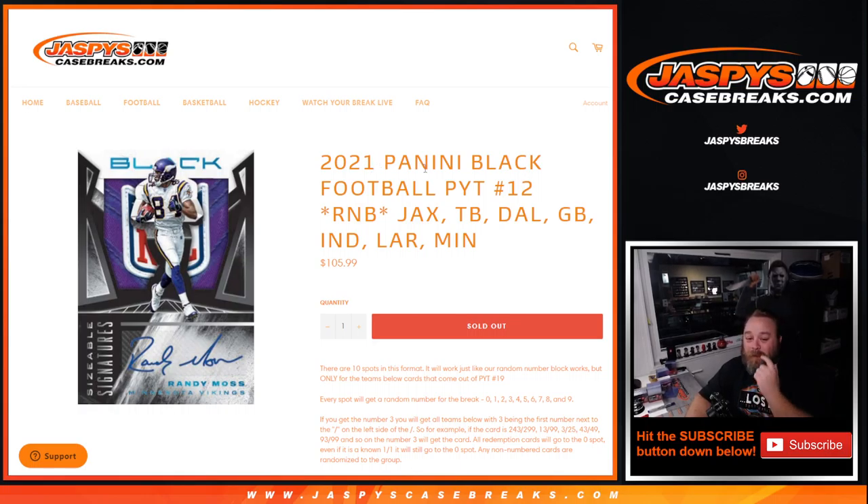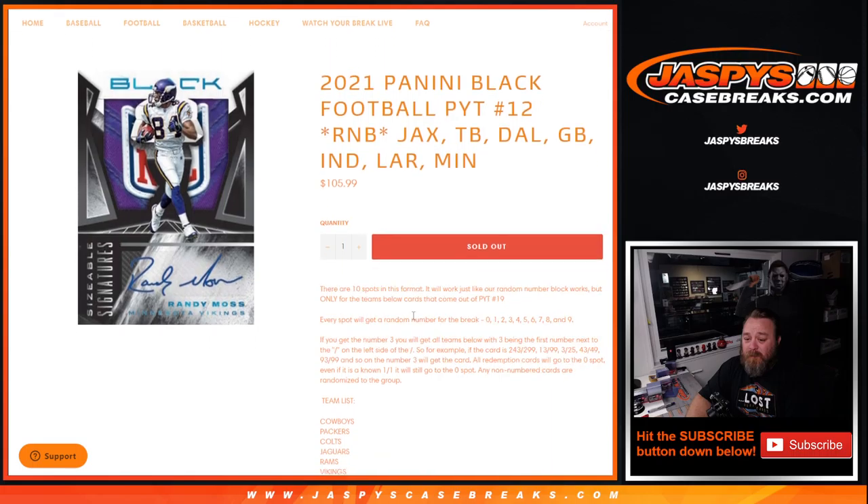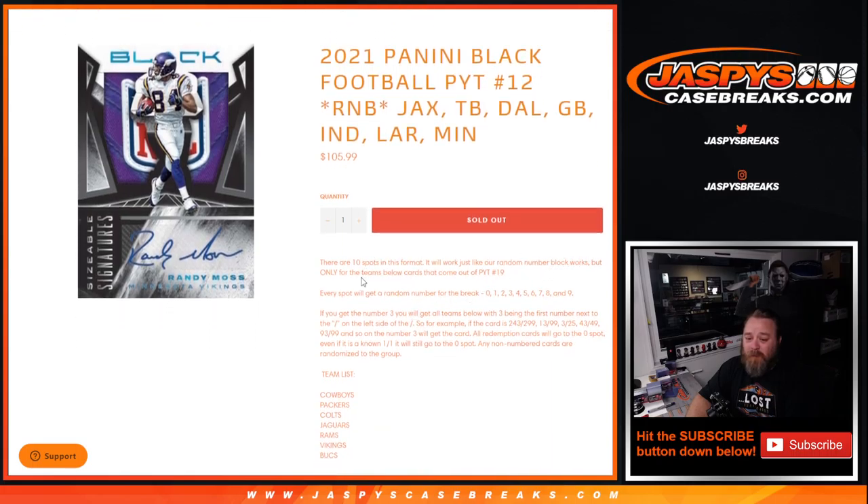Pick your team number 12. This is a half case break, six box. Works just like every other random number block — ten spots in this format, just for the random number block, but only for the teams below. Cards that come out for pick your team number 12, not 19.